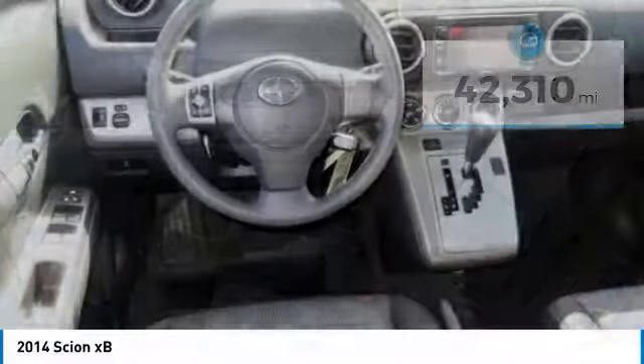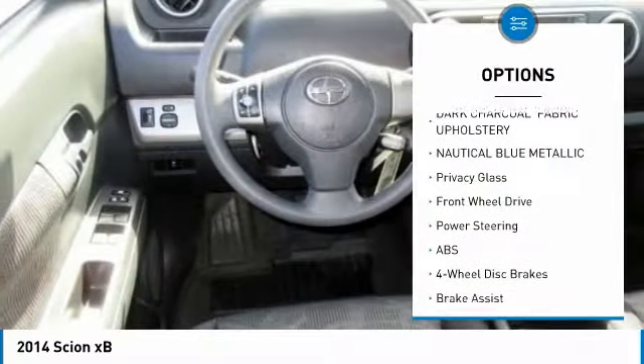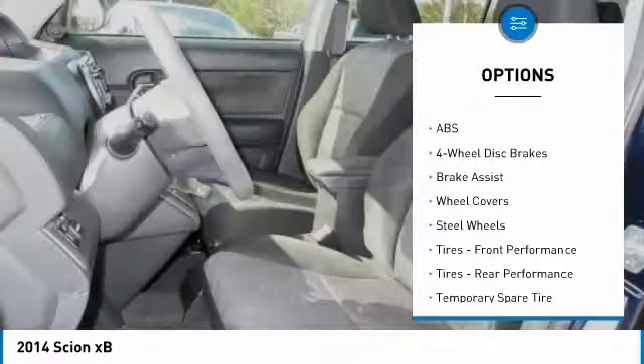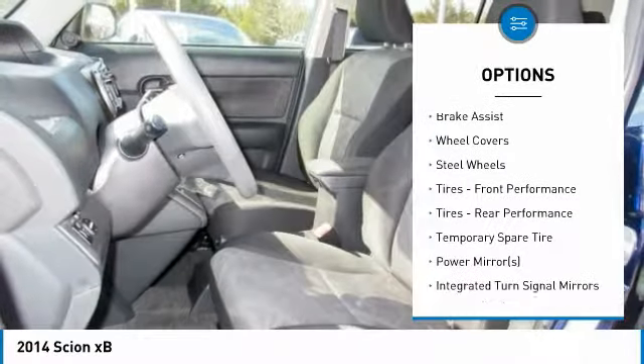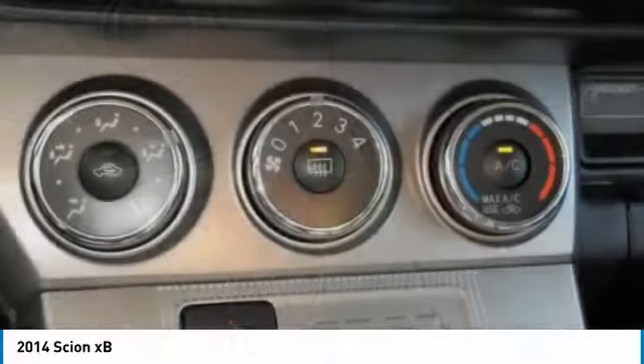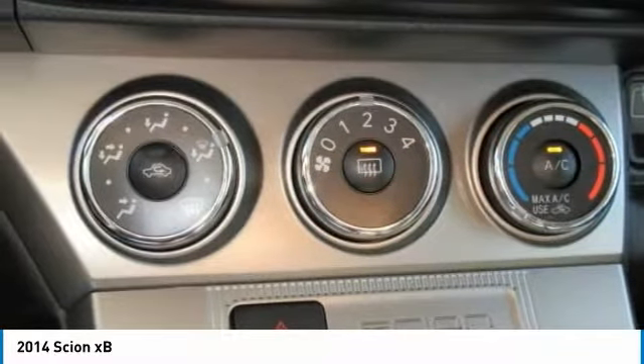Here are some of this vehicle's great options: stability control, traction control, keyless entry, steering wheel audio controls, anti-lock braking system, Bluetooth, adjustable steering wheel, power steering, driver airbag, and four-wheel disc brakes.